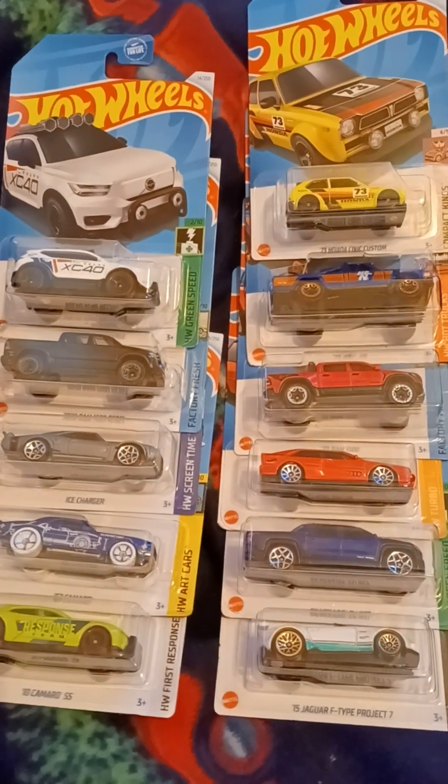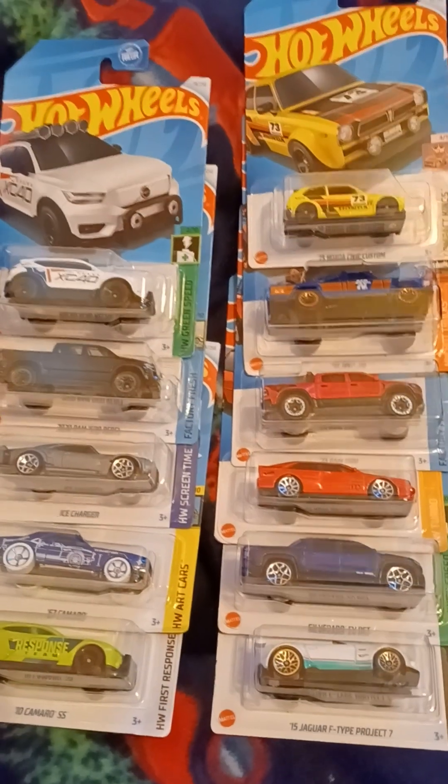Hey guys, it's Bubba Diecast here and today we are going to do 11 Hot Wheels cars.